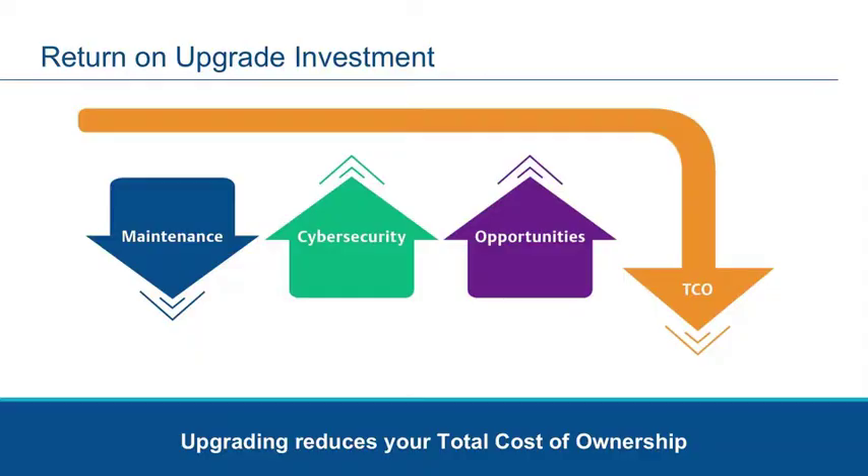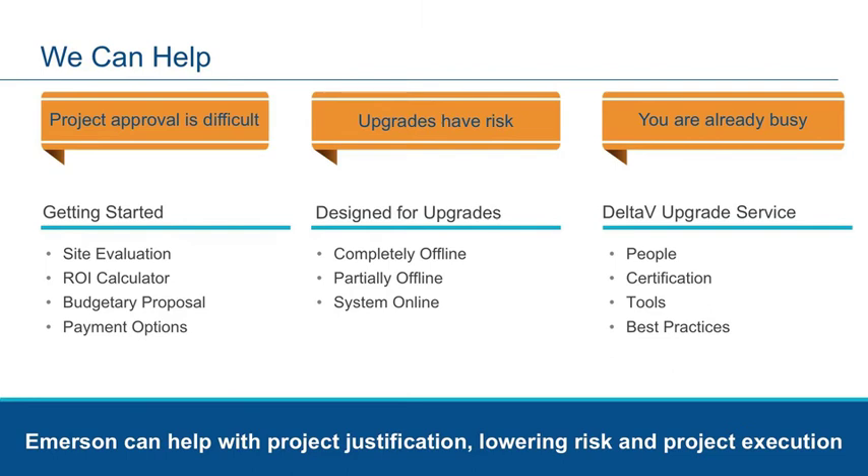In addition to reducing hardware costs and increasing cybersecurity, keeping your Delta V software current provides new and improved functions that help increase the performance of your process, operations, and personnel. Emerson is confident that the investment in system upgrades will result in a decrease in your total cost of ownership. The upgrade process was not an afterthought with the Delta V DCS. Emerson has upgrade solutions designed to meet your plant production needs using a methodical, risk-averse approach.